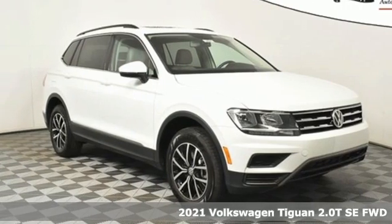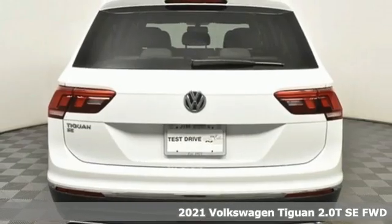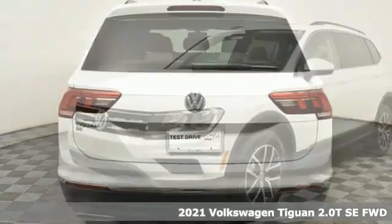Here's a new 2021 Volkswagen Tiguan. No matter how rugged the path is, you'll be traveling in premium comfort.